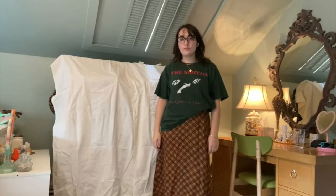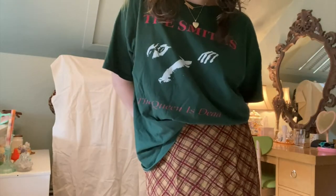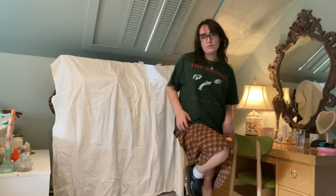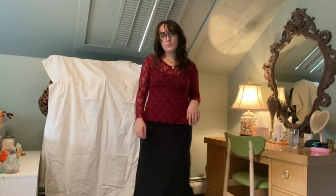Here is the first outfit. I just paired this plaid midi skirt with my The Smiths 'The Queen Is Dead' graphic tee. I love the colors in this shirt with the colors in the plaid skirt — I think it looks really cool together. Yes, I do like The Smiths! For shoes I just wore my Doc Martens.